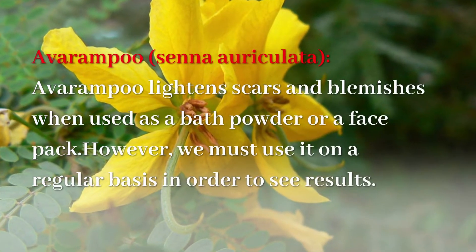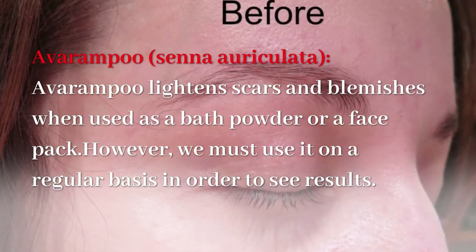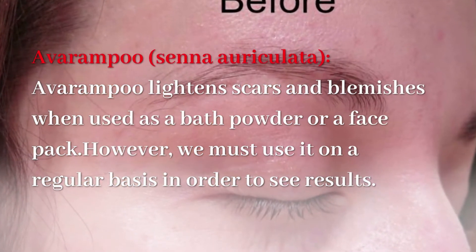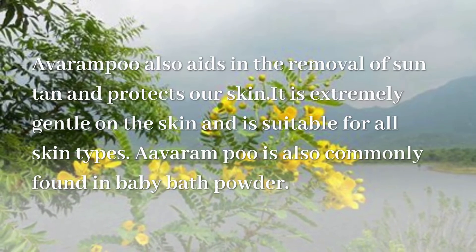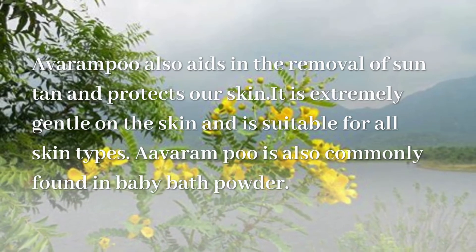Avarampu lightens scars and blemishes when used as a bath powder or a face pack. However, we must use it on a regular basis in order to see results. Avarampu also aids in the removal of suntan and protects our skin. It is extremely gentle on the skin and is suitable for all skin types. Avarampu is also commonly found in baby bath powder.